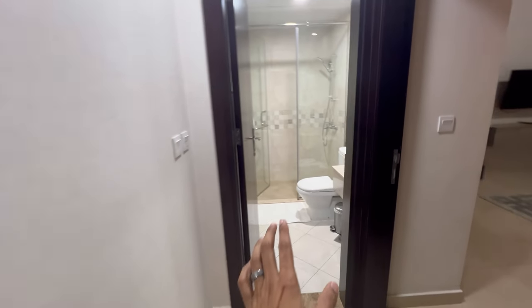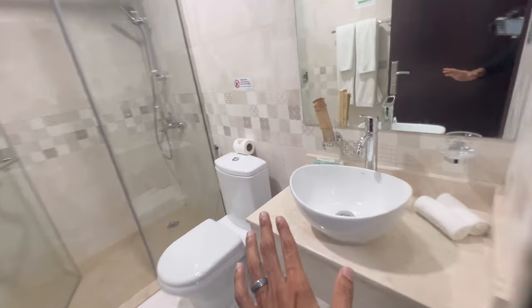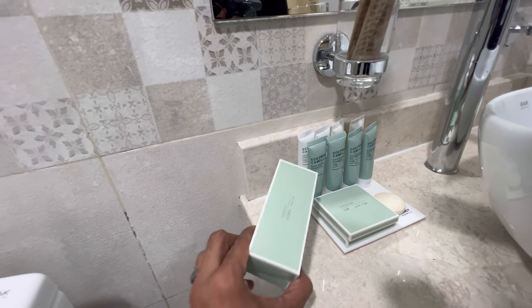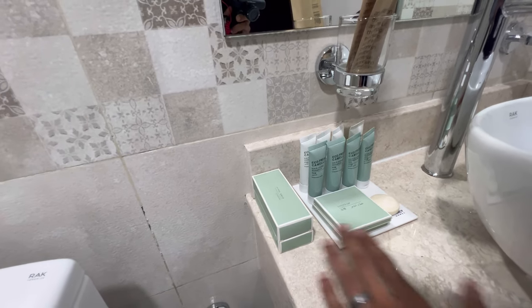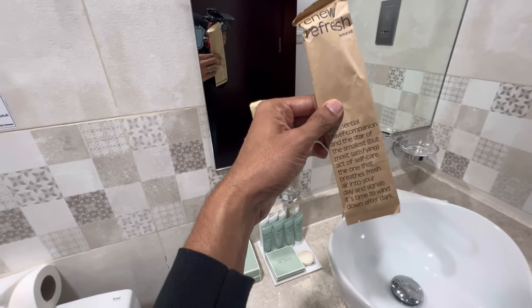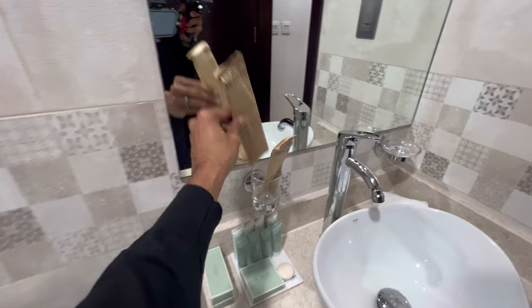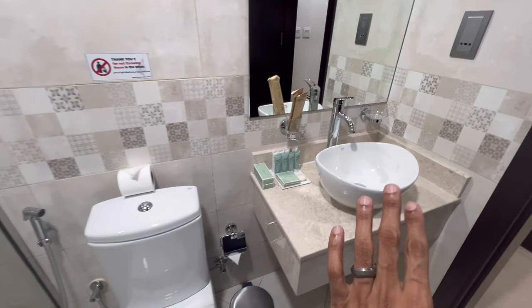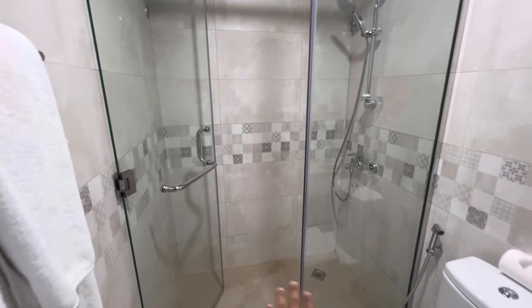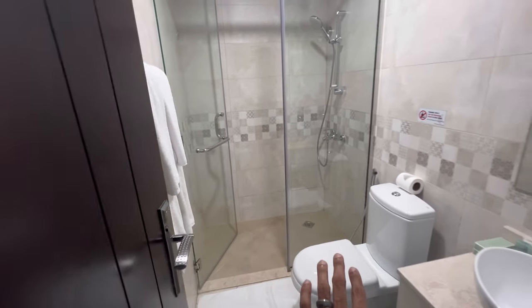Here's the bathroom. They do give you amenities like your toiletries, lotions, shampoos, shower gels, shaving kits, and whatnot. There's also a dental kit here as well. It's a fairly renovated bathroom with a stand-in shower, no tub, for the room that we got.